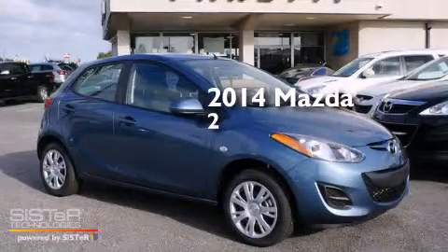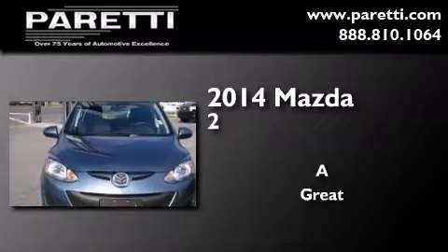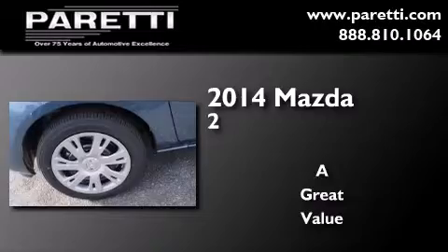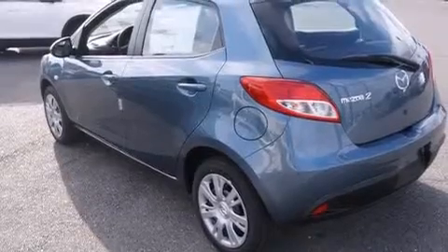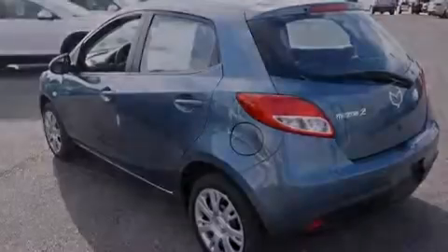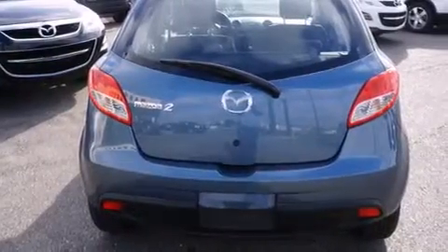This is a brand new 2014 Mazda 2. Its top features include speed-sensitive volume controls and traction control and stability control systems.